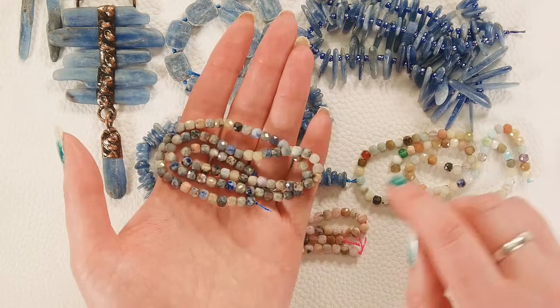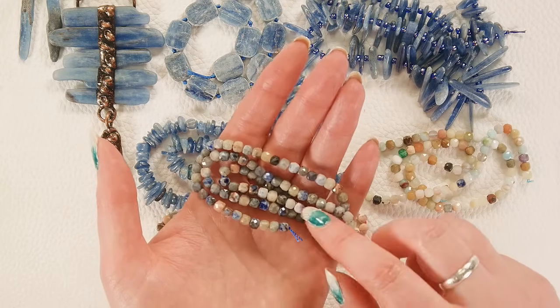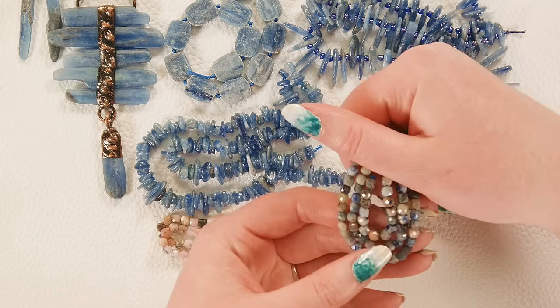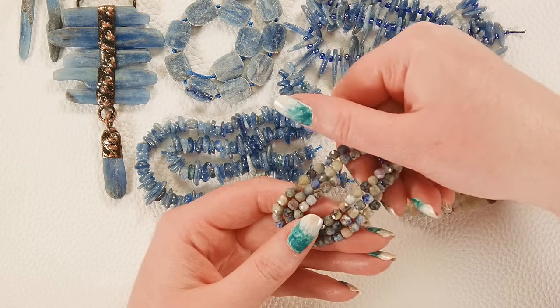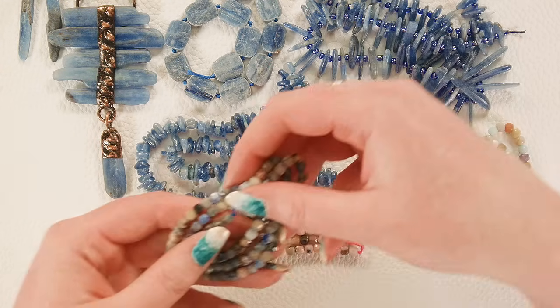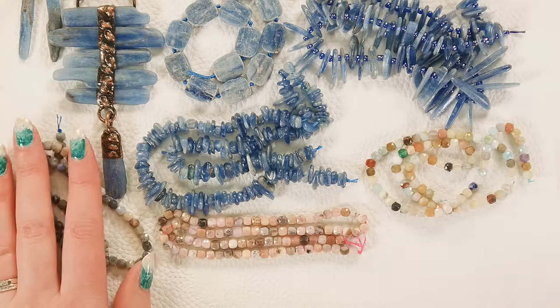We'll also have some sodalite cubes — with the sodalite and the flower amazonite, you might occasionally get an amethyst rogue bead on your strand. But the sodalite itself is really pretty — you've got the dark blue tones as well as grayish-black and almost even slightly golden hues. Very pretty — it looks great with the kyanite as well.